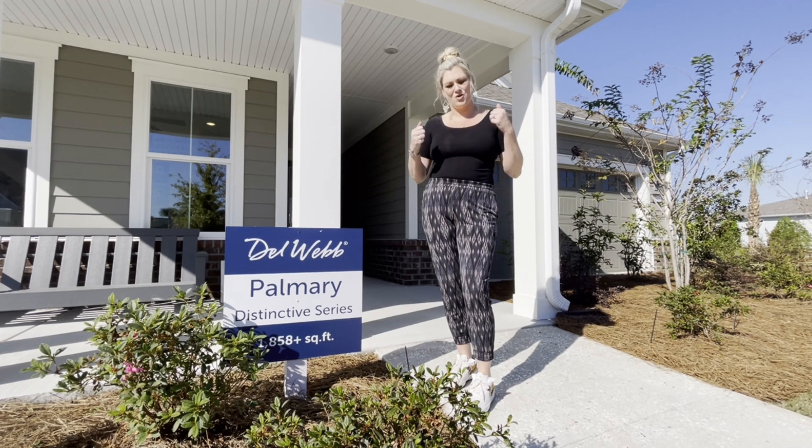Thank you so much for visiting this Palmieri plan with me today. I had a great time with y'all. I look forward to the next ride with the guide.